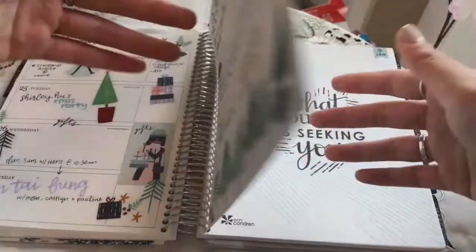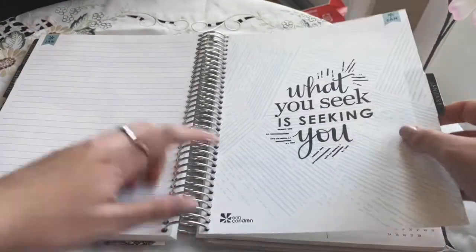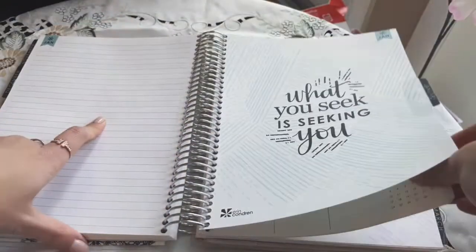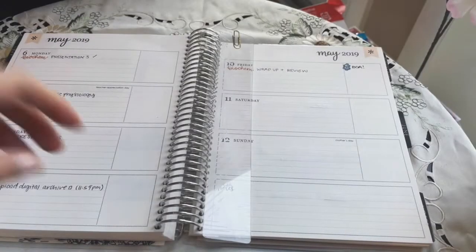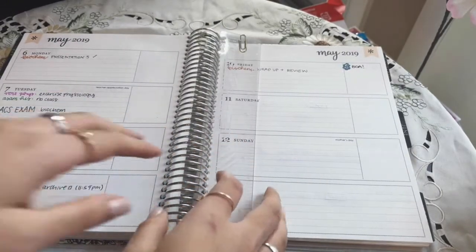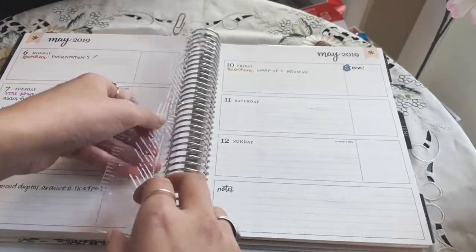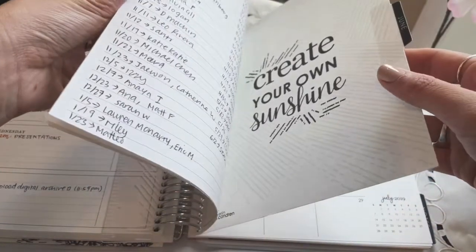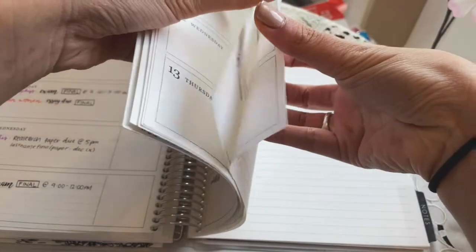These note pages are also very fun just because there's so much space to write, so I'll put notes there as well. Another great thing about Erin Condren planners is that they have a lot of snap-in accessories — this is one of them, the ruler, which is very helpful when you want to do lines in your planner.